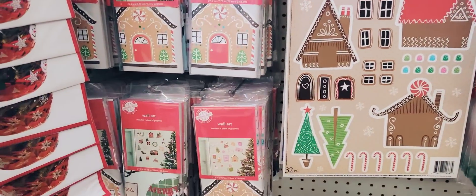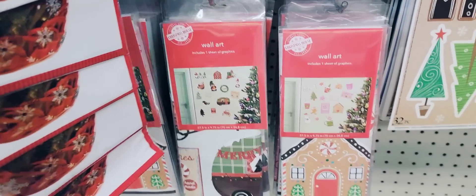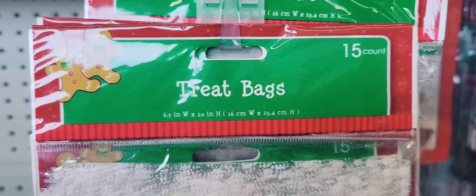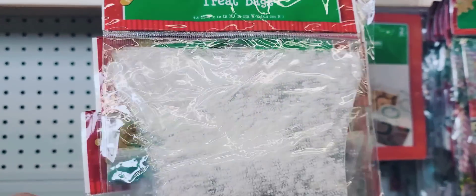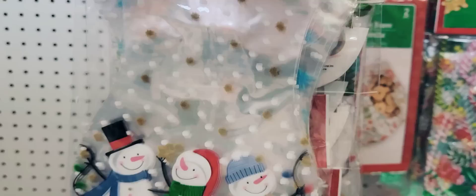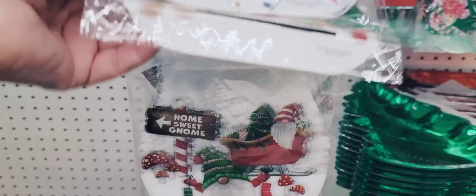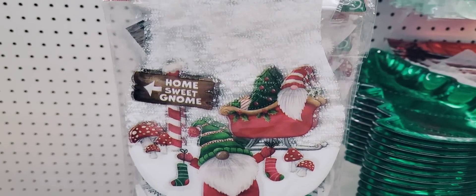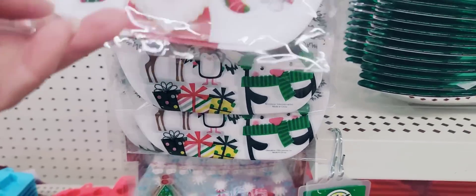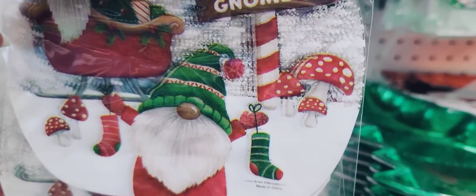Lots of different window clings you can use in your house, office, or on your car. And of course their wall art stickers, which are great especially if you live in an apartment and can't put holes in the wall. They have some 15-count treat bags that are 6 by 10 with very cute prints — the gnome one's my favorite.